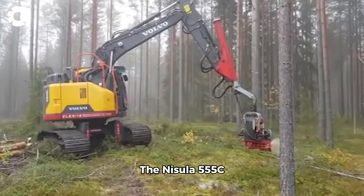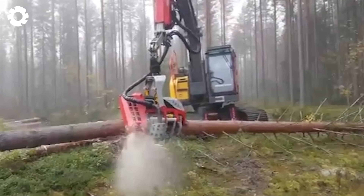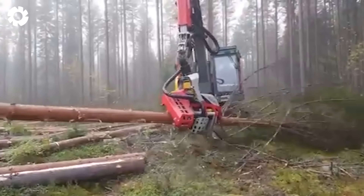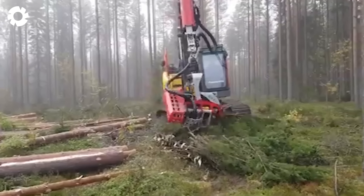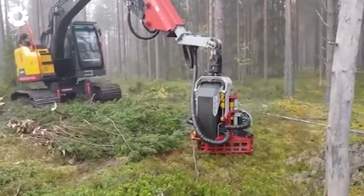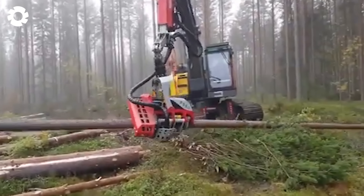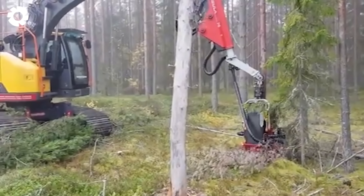The Nissela 555C is a beast in the timber harvesting industry. Powered by a robust 200 horsepower engine, it effortlessly fells trees with diameters up to 55 centimeters. Its optimized design allows smooth operation on any terrain, maximizing productivity for large-scale projects.